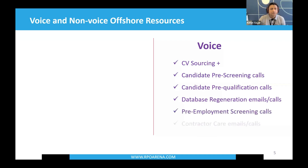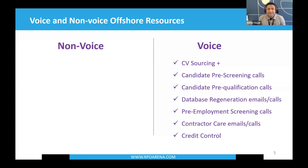Voice-based services also include pre-employment screening calls, contractor care emails and calls. Anything to do with contractor care compliance — be it technical or healthcare recruitment — requires the contractor care team to reach out to candidates, get their right-to-work documents, health documents, and process them on the system. This needs a phone-based, voice-based approach. Within the finance and accounting function, you also have credit control, reaching out to clients for payments. Non-voice, on the other hand, covers anything that does not require phone or video-based interaction.